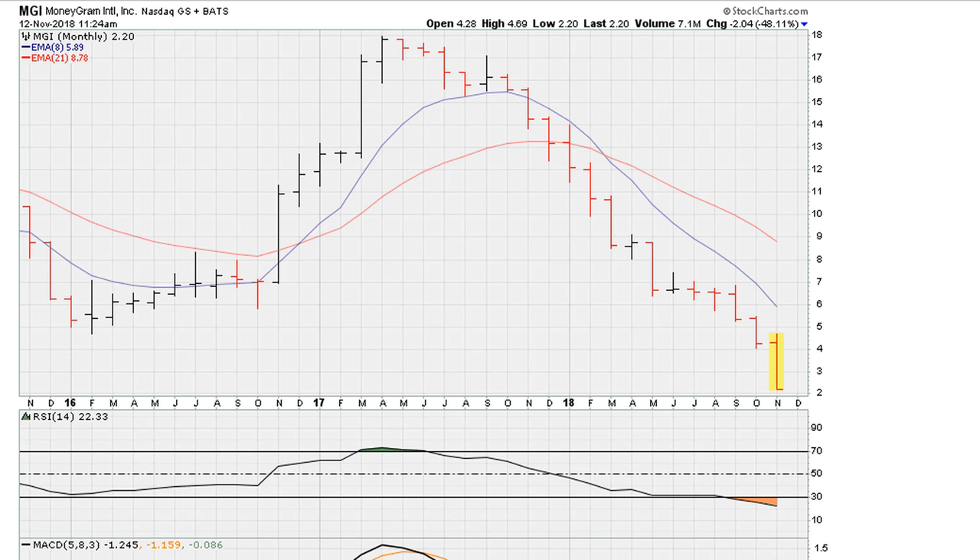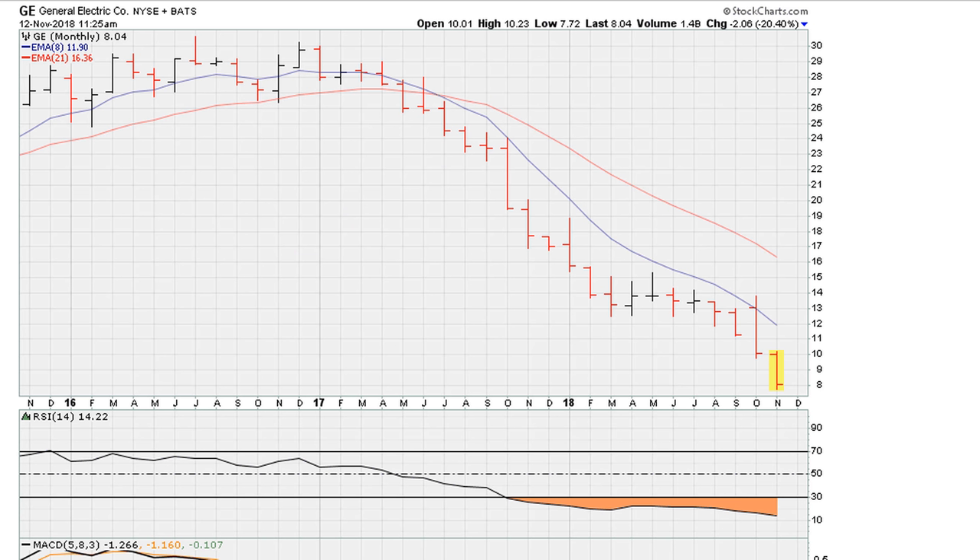Eric Mouad with Mouadad.com. Let's take a look at two stocks that have seen a huge drop over the last couple of months. The first one is MoneyGram — we can see here a huge drop — and the next stock we're going to be taking a look at is GE, which has also seen a substantial drop in 2018.